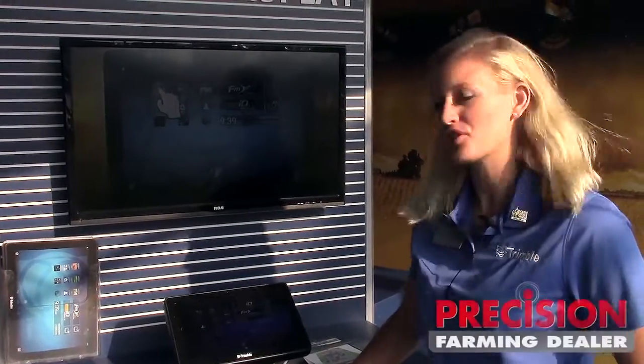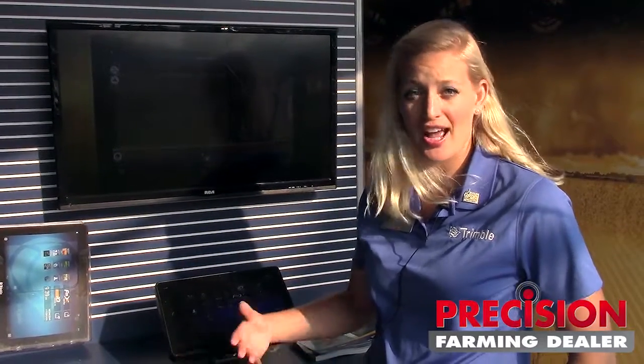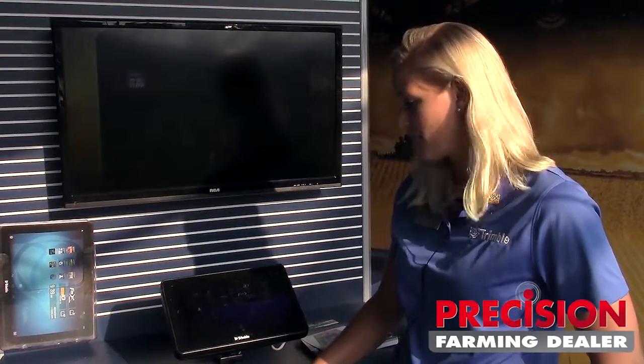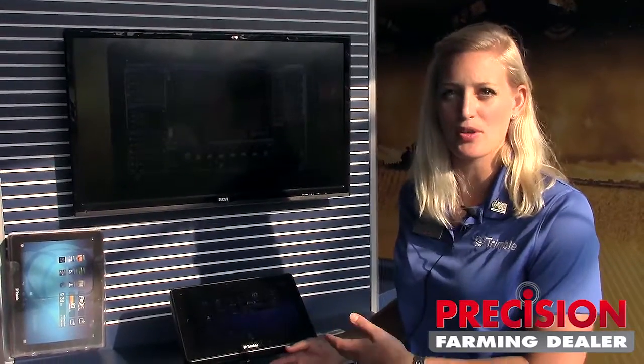We're introducing our Ag Developer Network, which is part of our community of precision farming developers to create apps with the TMX display and also to integrate data with the Connected Farm. This is really exciting for us because we're giving you a chance to participate in being a part of precision farming with Trimble.